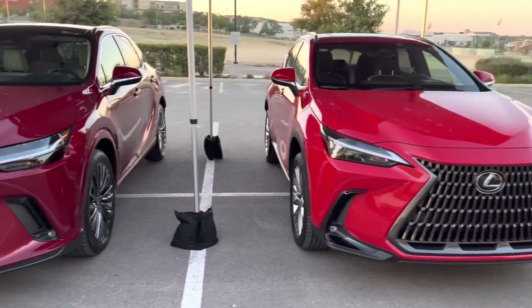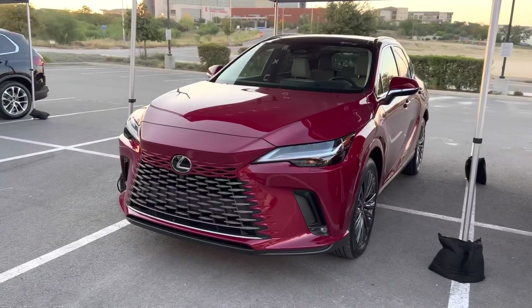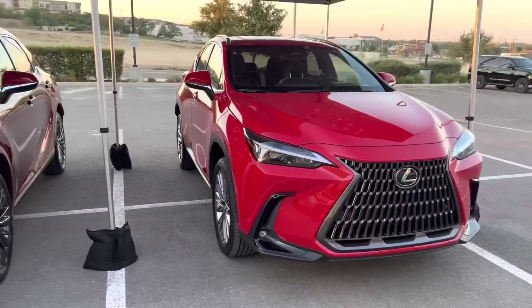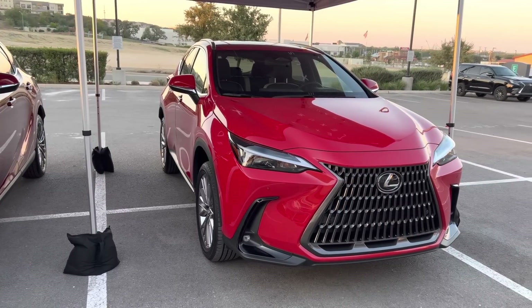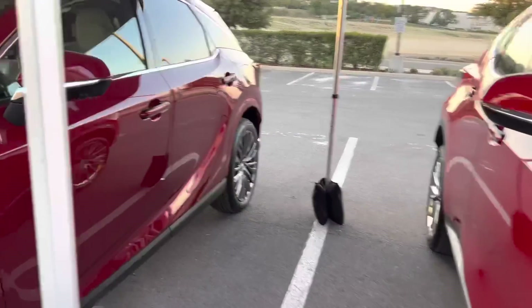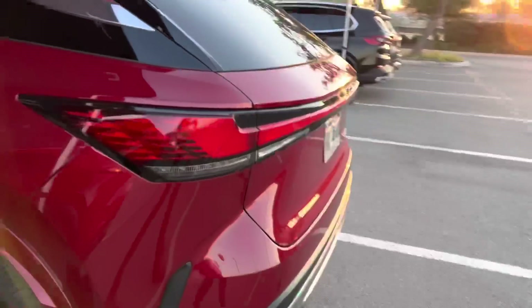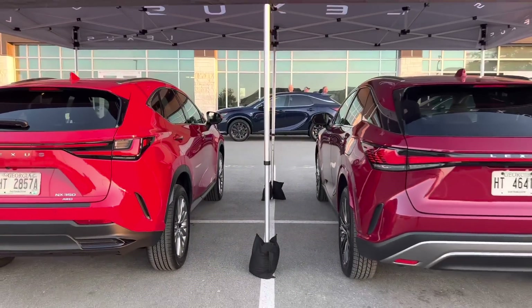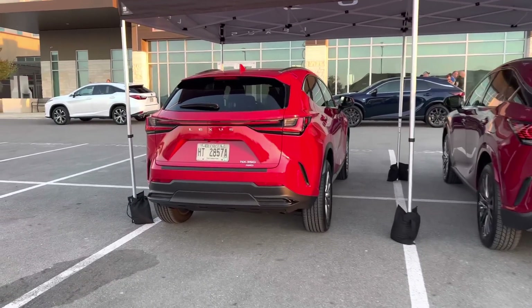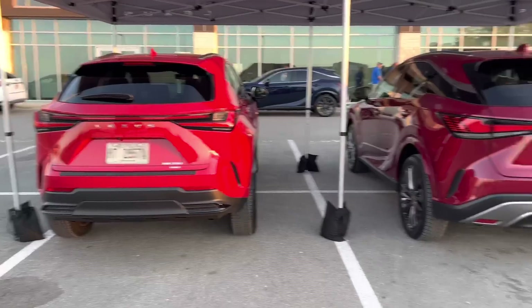Here is a side-by-side comparison of the new 2023 RX versus the 2022 NX. The RX is featured in the Matador Red Mica exterior with the new Macadamia interior, versus the NX featured in the Redline exterior and a rich cream Nulux interior. Let's check out how it looks from the back of both so you can get a good view. Very similar on the back — the taillights are pretty much following the same design language. But of course the RX is going to be a bigger vehicle.